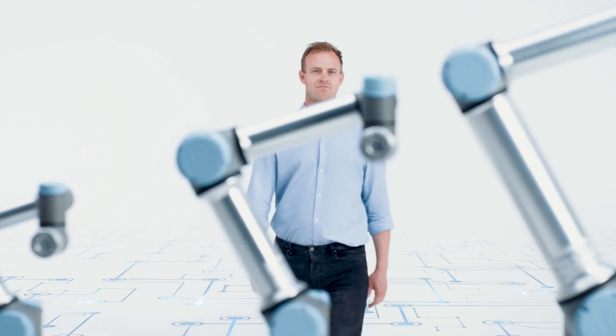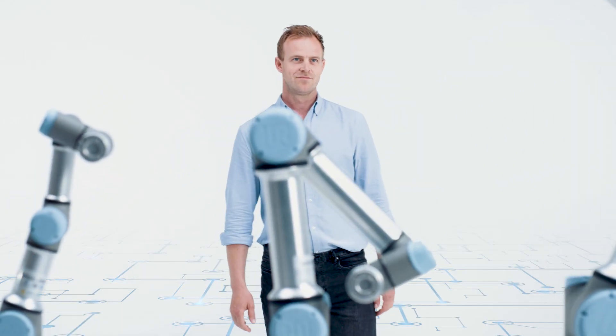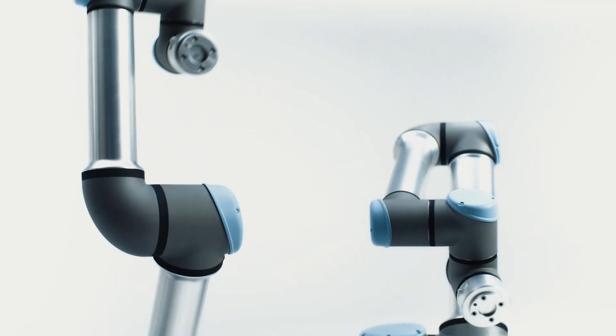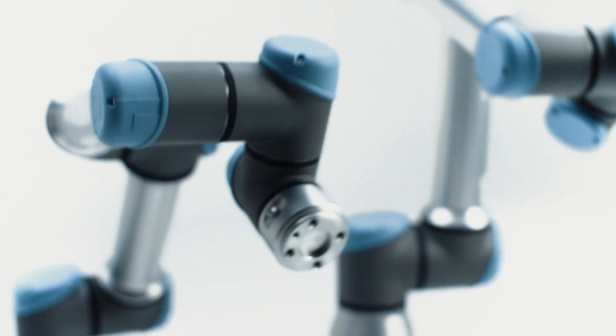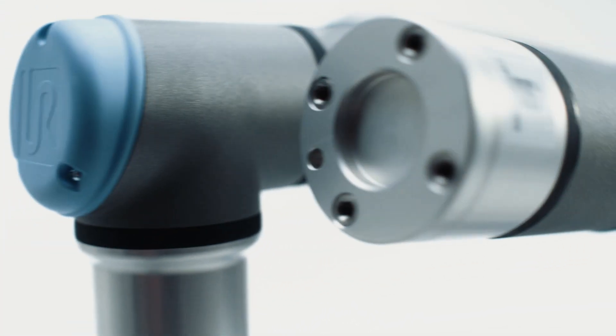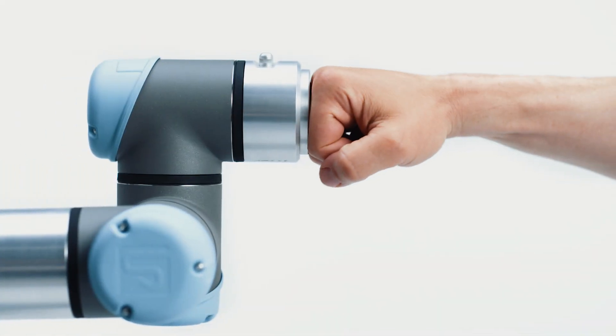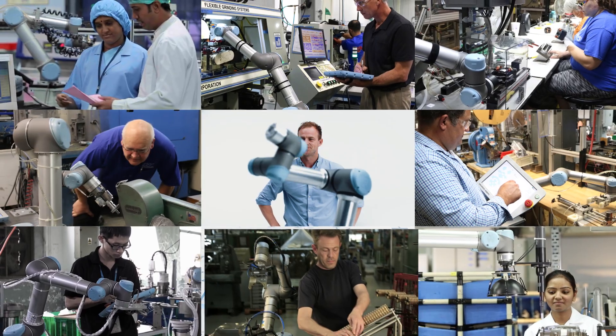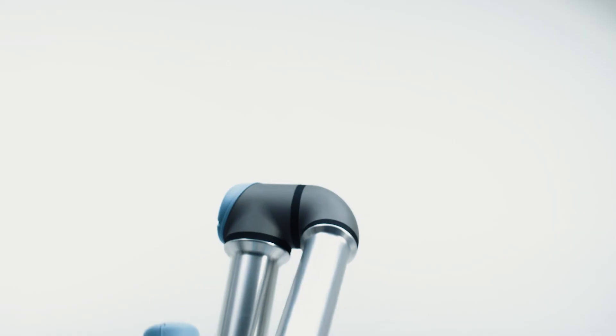Meet the E-Series family. Each cobot has a different reach and payload, but they share the same dependability that makes them a valuable addition to any production facility. Each day, we empower people to future-proof their production lines and transform their businesses to boost productivity and improve product quality.